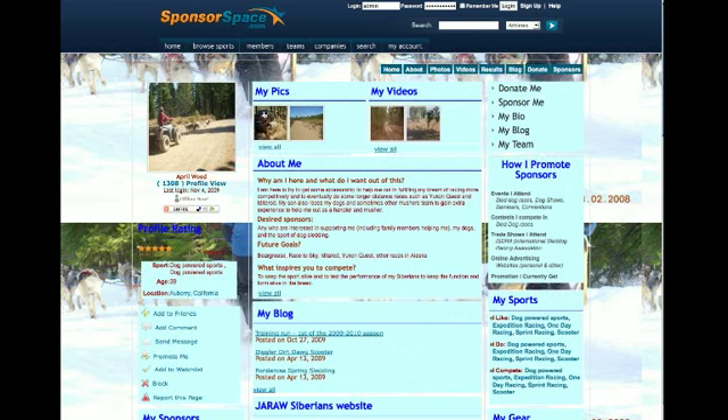Here they have uploaded some pictures of themselves in action, the sled dog team, some of their events, the things they do, and a couple of videos.